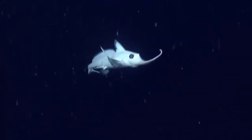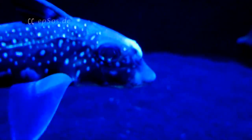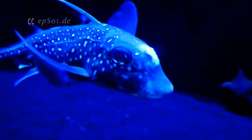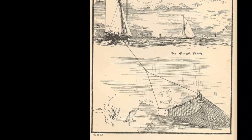Most chimeras are restricted to inhabiting deep waters. The few species of chimera that can inhabit shallow waters, such as the spotted ratfish, are sometimes accidentally caught by bottom trawling fishing vessels.